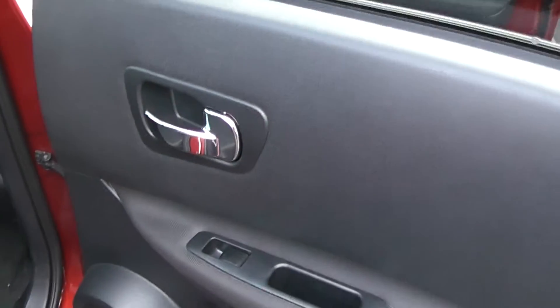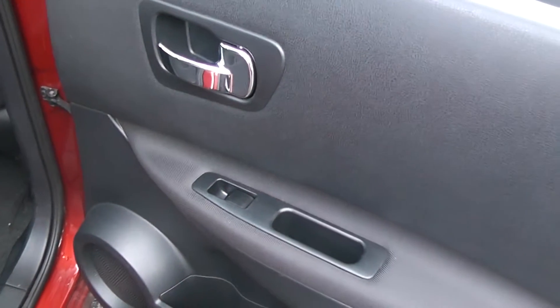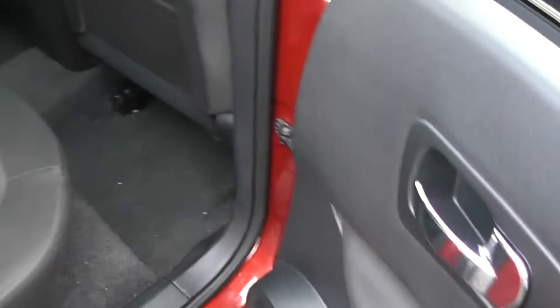To the side of the vehicle we have the chrome finish handles, electric windows, audio speakers in both doors. We have fantastic legroom and very spacious headroom.